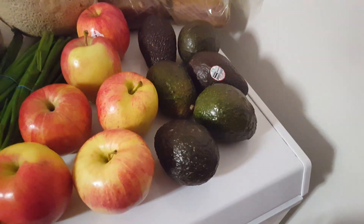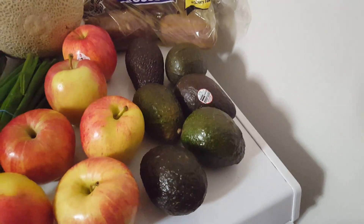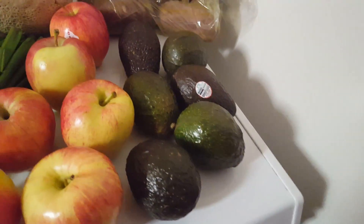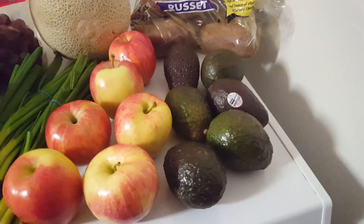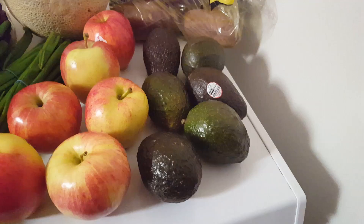Finally, we have six avocados. This sale was three avocados for a dollar, so right here is $2 worth of avocados. I personally do not eat avocados or guacamole — I do not like it. However, we have several people coming over Sunday to watch the game and they are guacamole obsessed, so we're making sure we have plenty available for everybody.